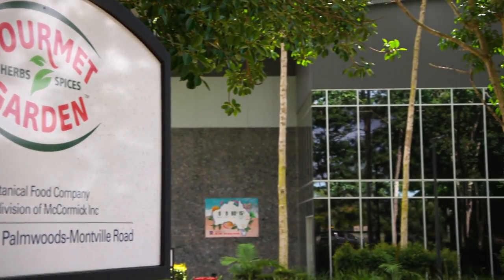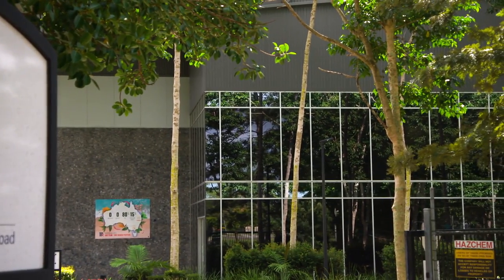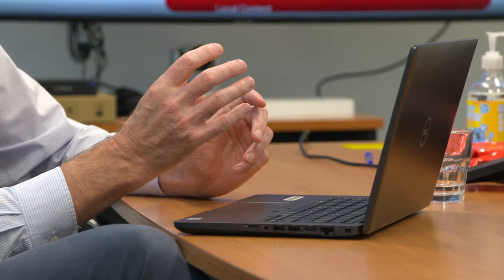Researchers come from various fields — from private corporations and government departments to educational institutions like Central Queensland University. We see ourselves as partners with the end users.